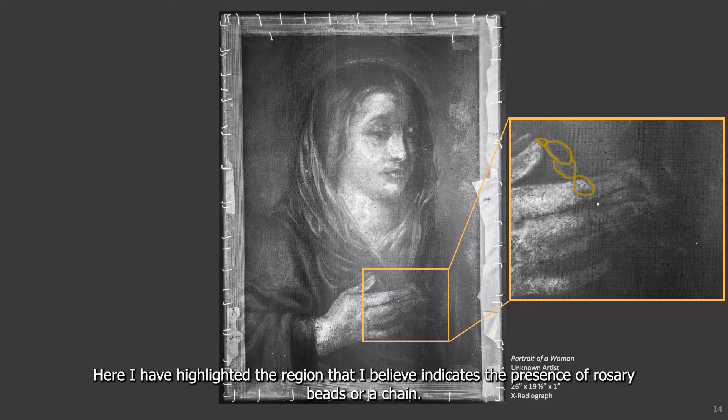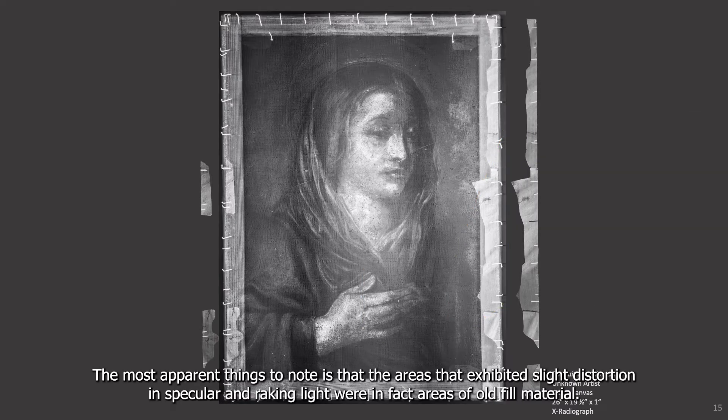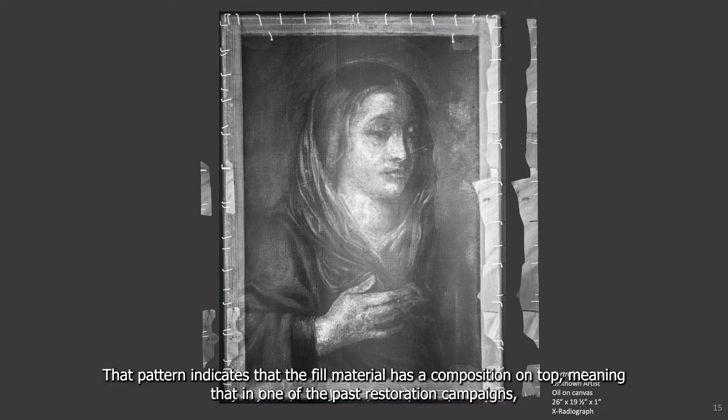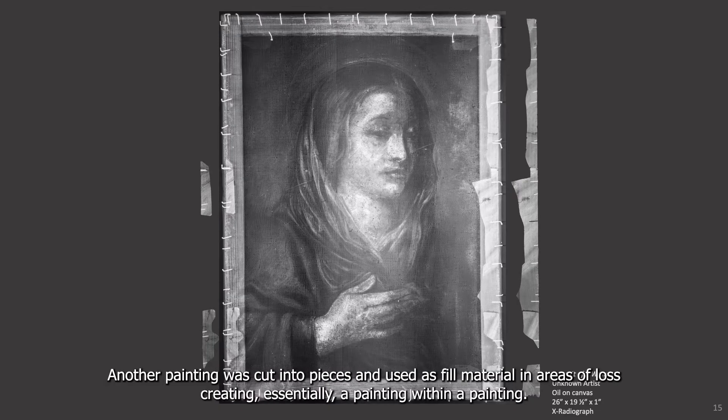Here I've highlighted the region that I believe indicates the presence of rosary beads or a chain. The most apparent thing to note is that the areas that exhibit slight distortion in specular and raking light were in fact areas of old fill material. As you can see in these contrast adjusted cutouts, they appear slightly wavy. That pattern indicates that the fill material has a composition on top, meaning that in one of the past restoration campaigns, another painting was cut into pieces and used as fill material in areas of loss, creating essentially a painting within a painting.